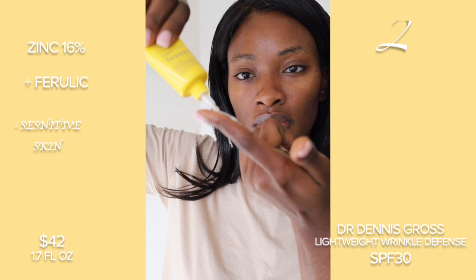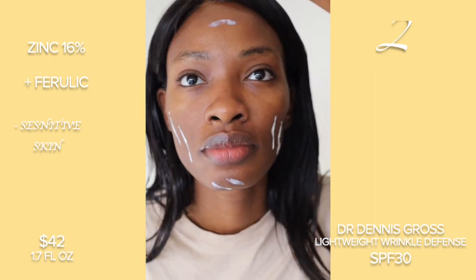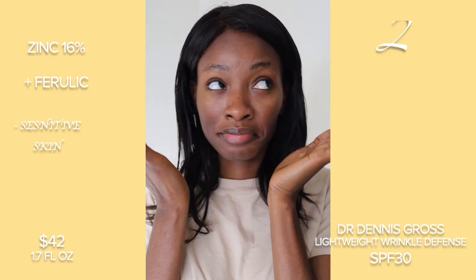Next we're going to go into Dr. Dennis Gross. This one has SPF 30 and it honestly is not great for sensitive skin after looking at the ingredient list. But I like the finish of it — just a little bit of white cast.